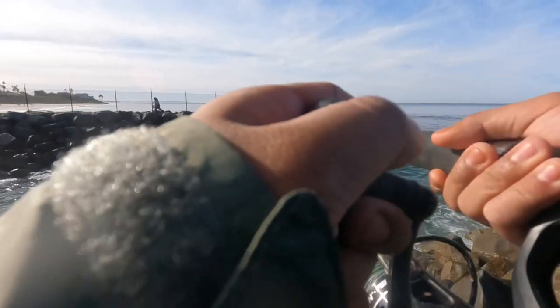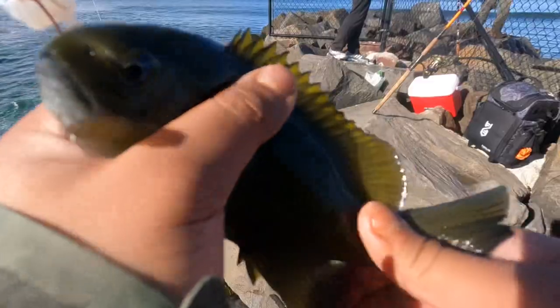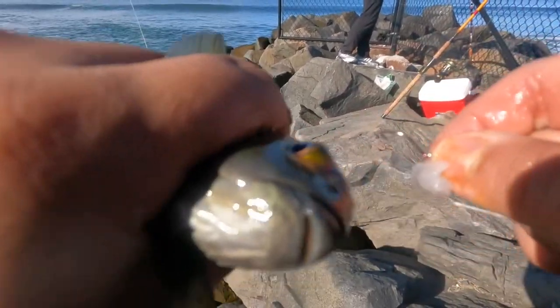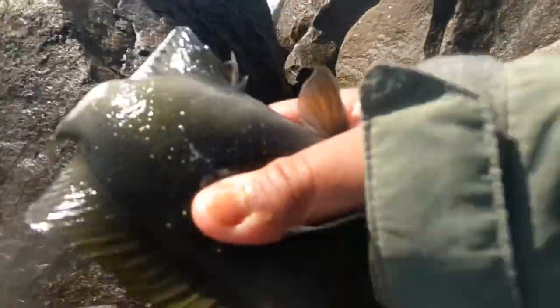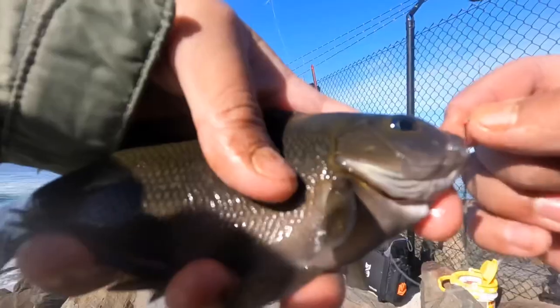Alright guys, another opali. This one unfortunately got hooked in the eye. I think this fish will be fine — I think it can still see. I saved it. Here we go, another opali. Six opali of the day, eight fish total so far. Fishing's been good lately.